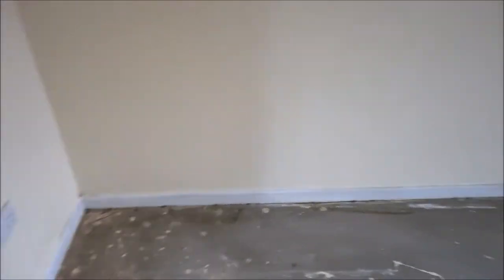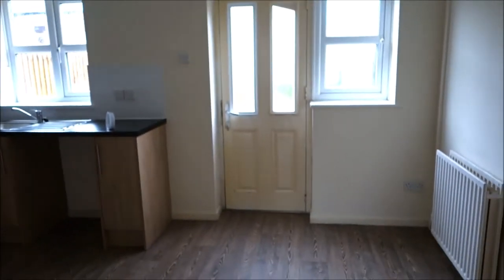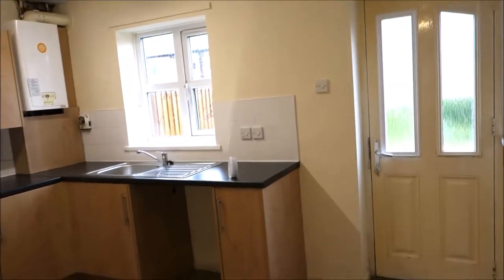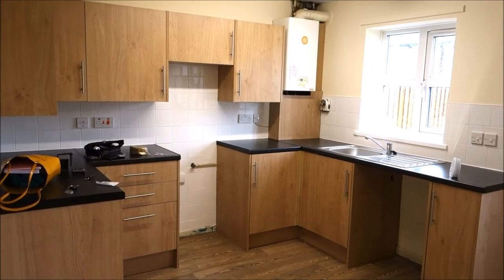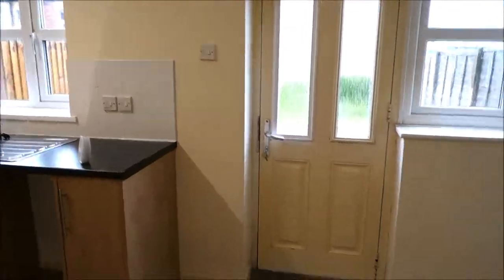I need to paint the skirting boards if I put the floor here. Here is the kitchen — let me turn the lights on. Here is a brand new kitchen floor, it's really pretty.